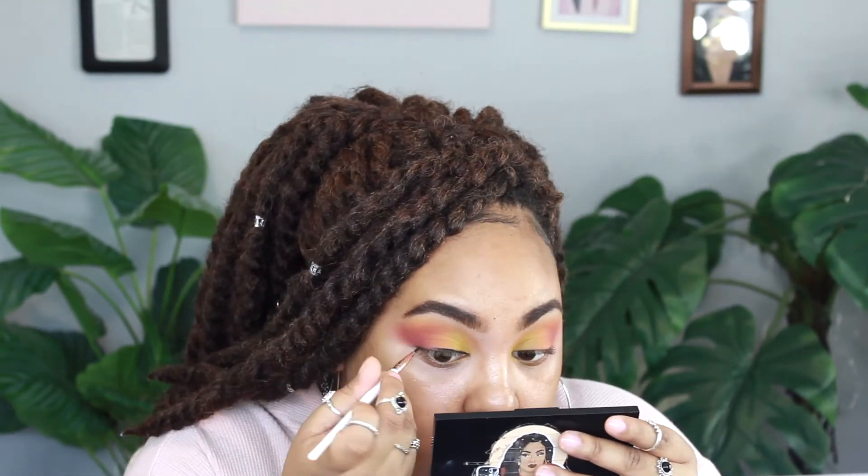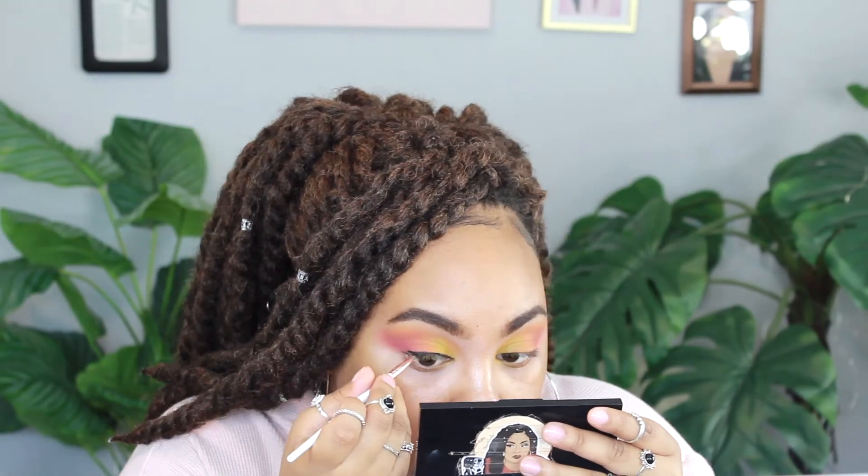I kind of like the contrast a dark lash line gives. See the difference? I just love that look.